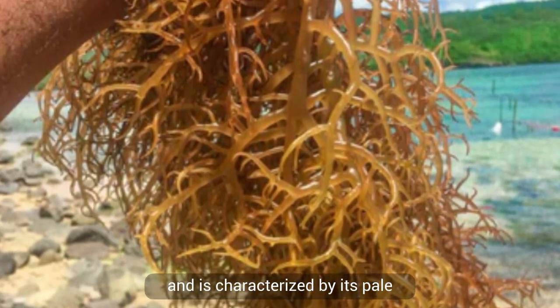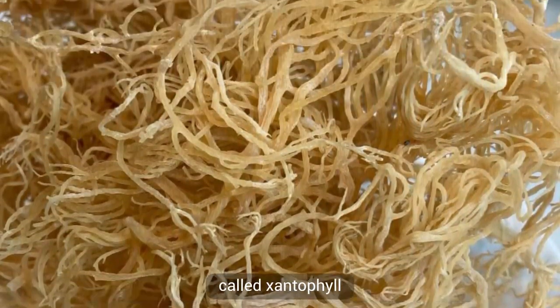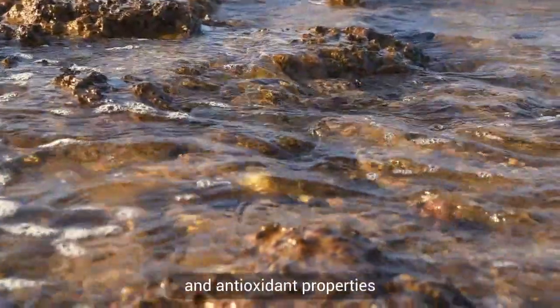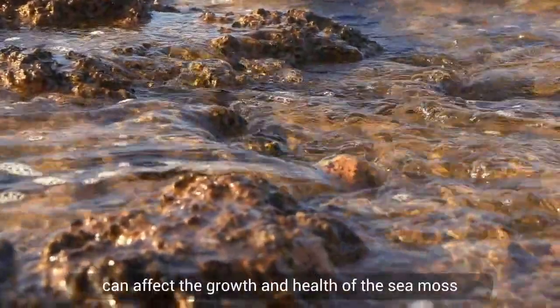Number three: white-golden sea moss. White-golden sea moss is a rare variety characterized by its pale golden color. This is the result of the presence of a pigment called xanthophyll, which is also known to have anti-inflammatory and antioxidant properties.